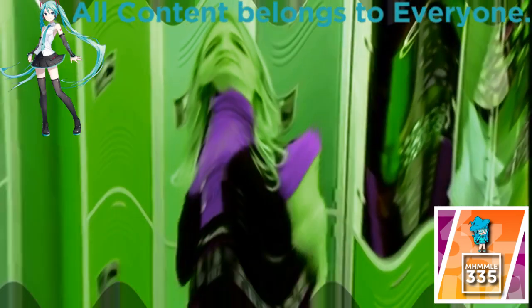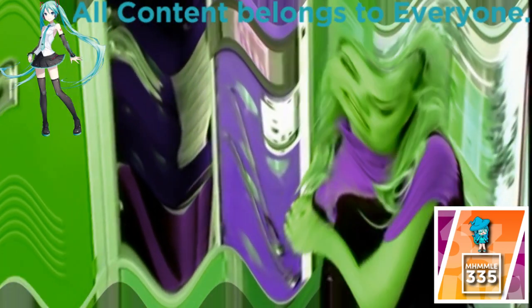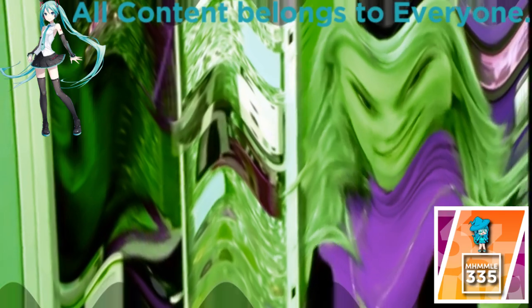Here we are at our high school. You guys want a tour? This is Nick's locker, and like the real Nick, very organized. Next, Kevin's locker, and like the real Kevin, a little scattered.